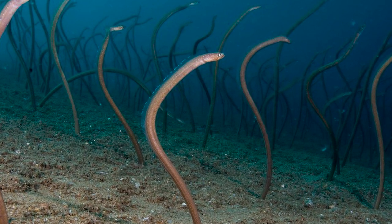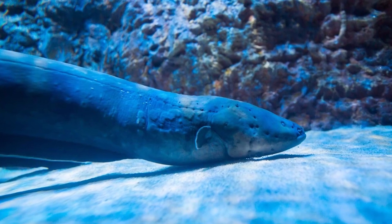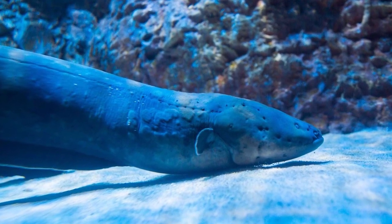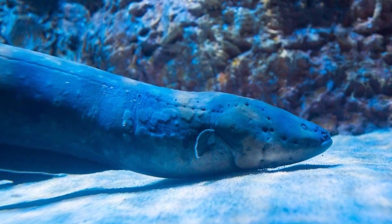The electric eel has three abdominal pairs of organs that produce electricity: the main organ, the hunter's organ, and the sac's organ. These organs comprise four-fifths of its body.